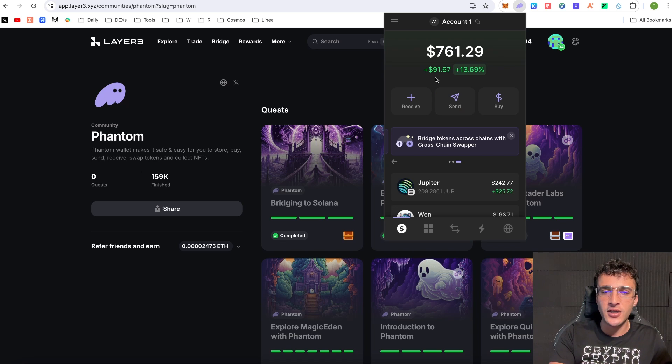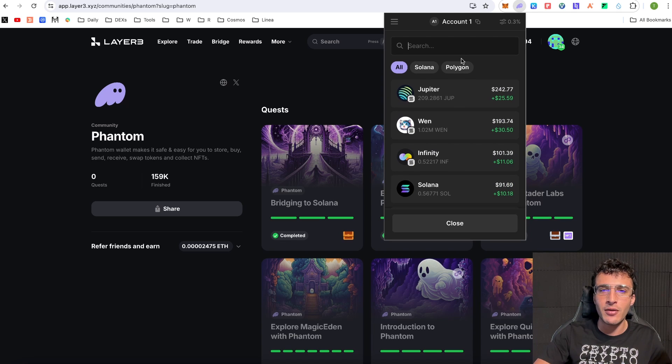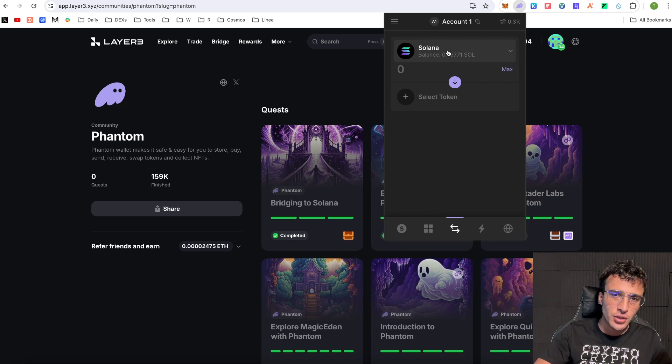The first feature to use is the swapping feature in the middle tab of the wallet. You'll be prompted with one token at the top — most likely Solana, the native token. The top token is what you're selling, the bottom token is what you want to buy. You want to stack up as many transactions and as much volume as possible. For example, if I swap $10 into the WEN token, that's $10 of volume and one transaction; if I then swap $30 into another token, that's $40 in volume with two transactions.